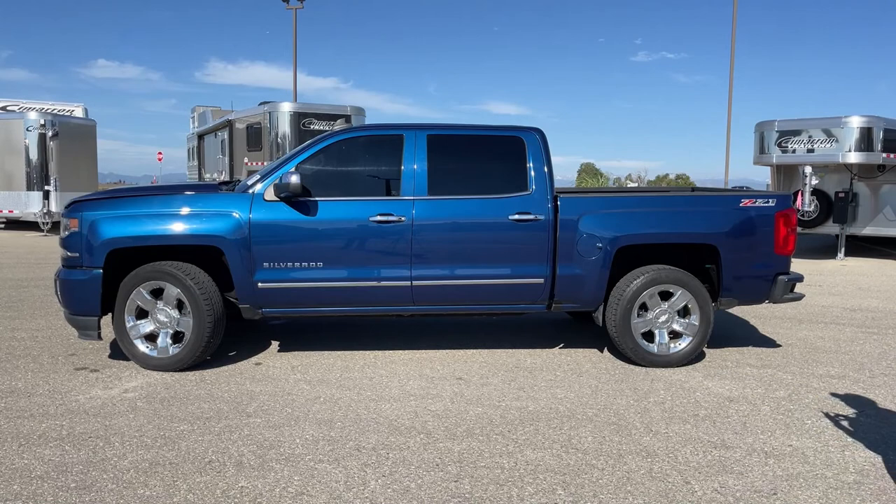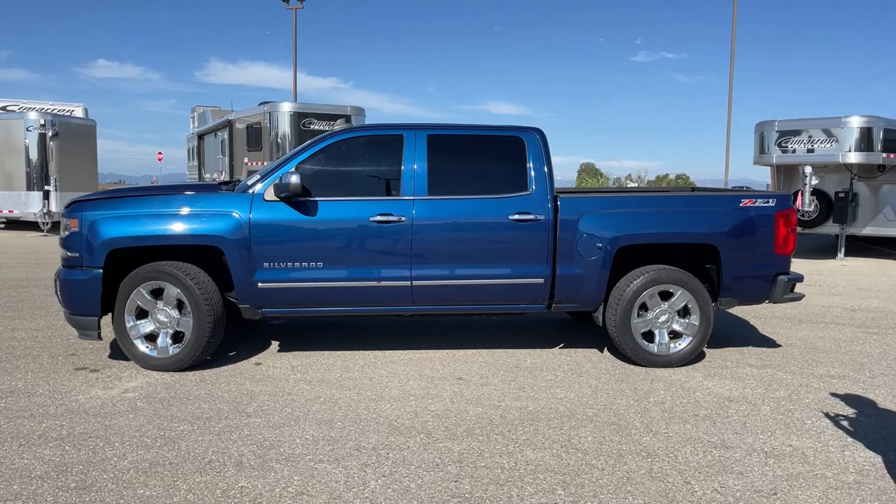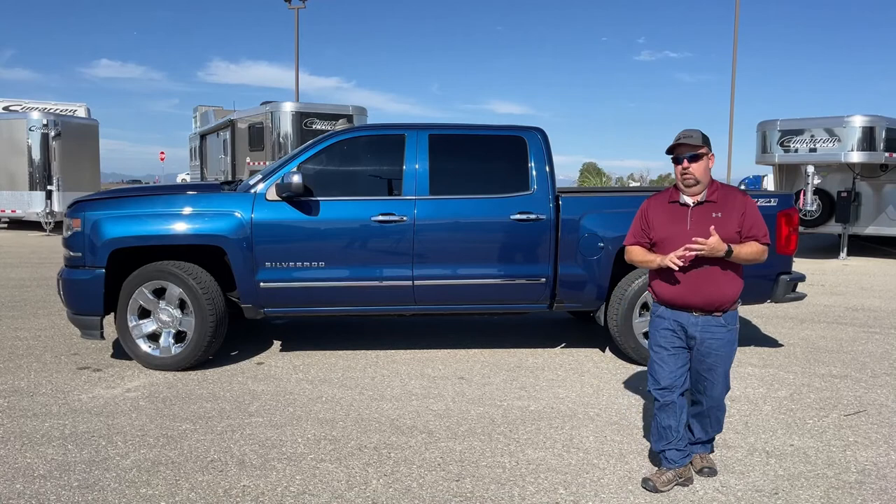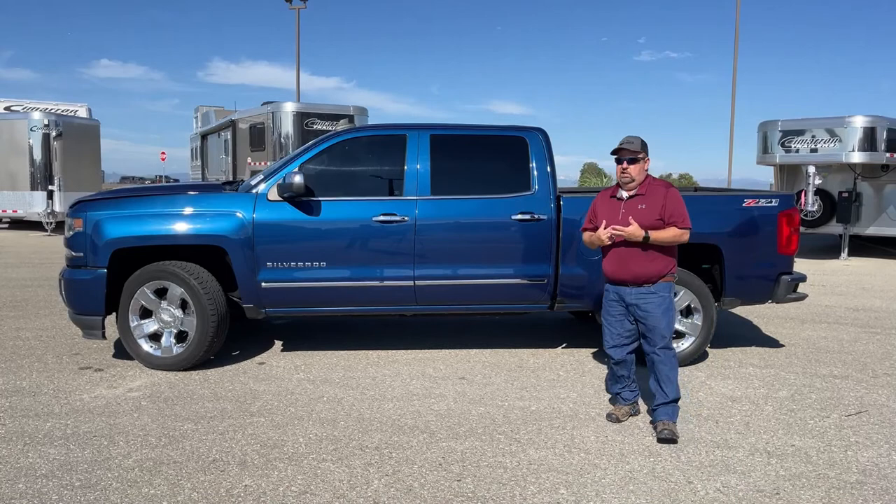So we have mileage, we have the color. Another advantage to this truck is it was owned by one of the techs here at TransWest and he took immaculate care of it. We have the data to prove it — service records, things of that nature. So it was very well maintained before we ever got it.